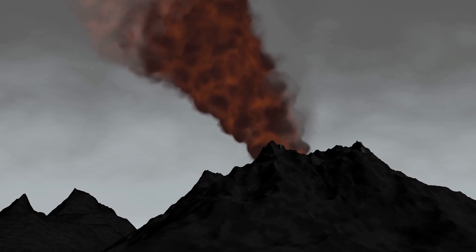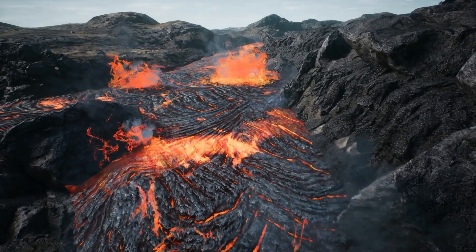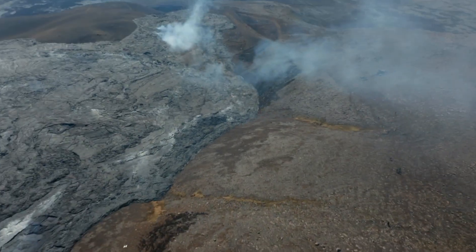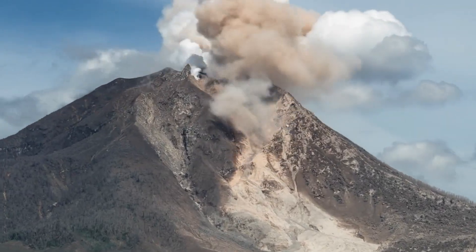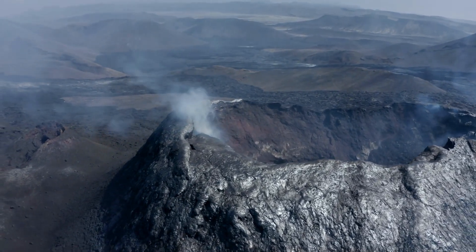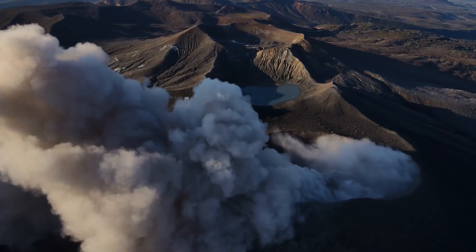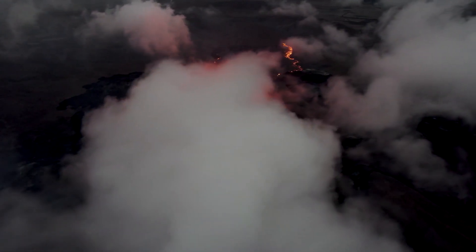Volcanic eruptions are also believed to be a major source of water molecules from the Earth's interior. As magma rises from the Earth's core to the surface, it cools down and releases a load of dissolved gases, part of which is water vapor. This water vapor either condenses to form clouds or is trapped in the atmosphere. It's very likely that outgassing was the dominant source of water in the early Earth — at this time the Earth was very hot, and the rocks contained a huge amount of oxygen and hydrogen atoms, which were released as the Earth cooled.